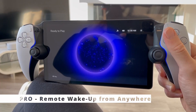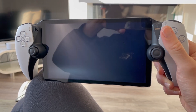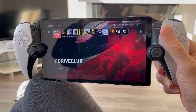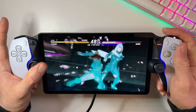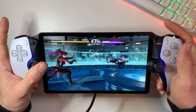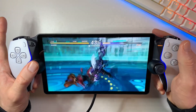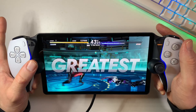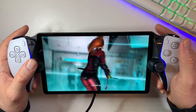Ever wished you could dive into your PlayStation 5 games from the other side of the world? The PlayStation Portal's got your back, as long as your internet connection is up to the task — that means 5 megabytes per second minimum, with 15 megabytes per second recommended. Then you can remotely wake up your PlayStation 5 and jump into your games wherever you are.